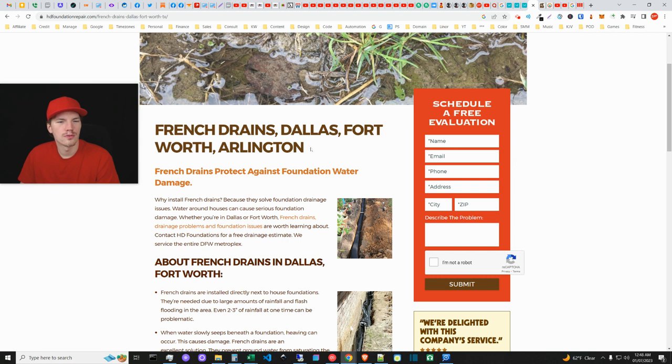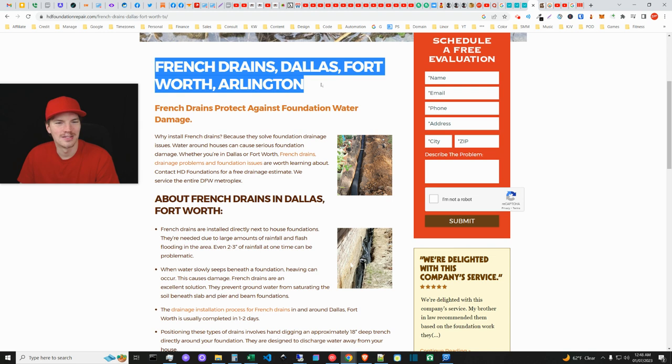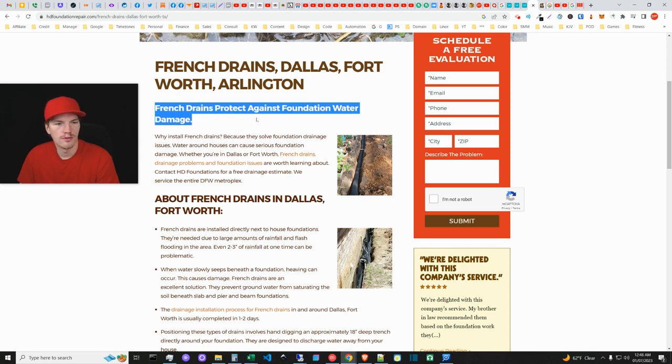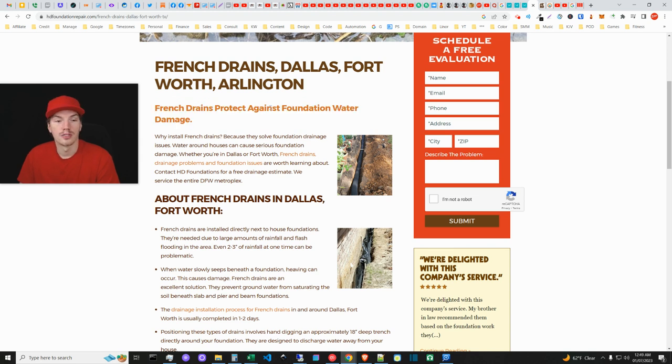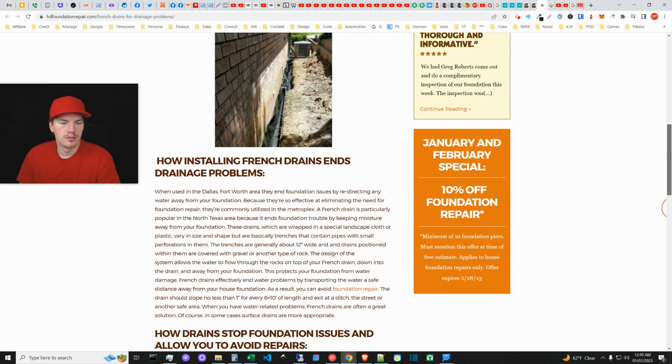Their French drains page meta says 'French Drains, Drainage Systems, Dallas, Fort Worth, Arlington' — someone is doing SEO there, being greedy targeting three locations. That's kind of sloppy, and again don't use the pipe symbol — don't use commas either. Putting two phrases like that is spammy. Still, they apparently rank somewhere so it's working to some degree. 'French Drains Protect Against Foundation Water Damage' — I like that. They're saying what French drains actually do.